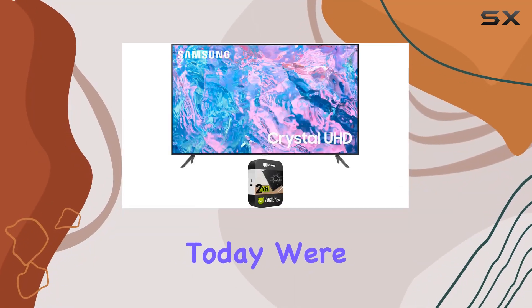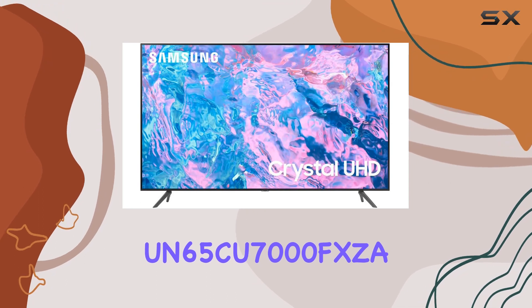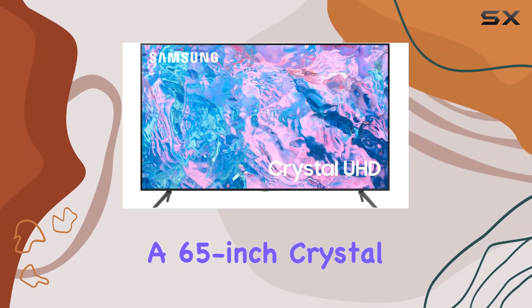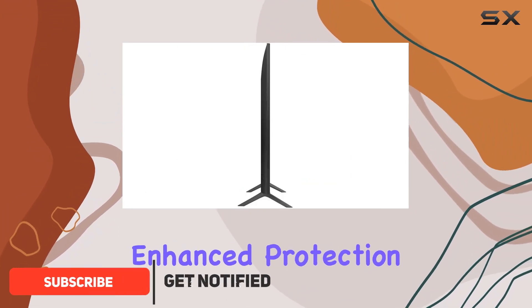Hey everyone! Today, we're diving into the Samsung UN65CU-7000FXCA, a 65-inch Crystal UHD 4K Smart TV that comes in a renewed bundle with a 2-year CPS Enhanced Protection Pack.